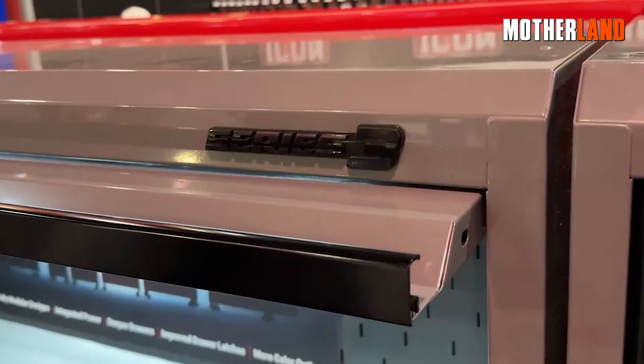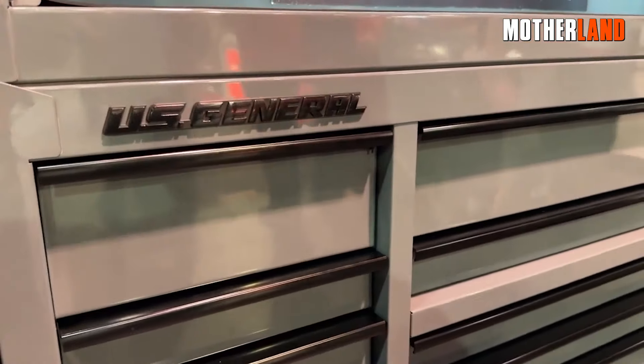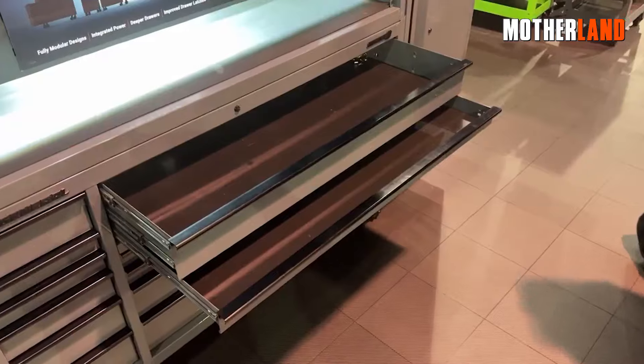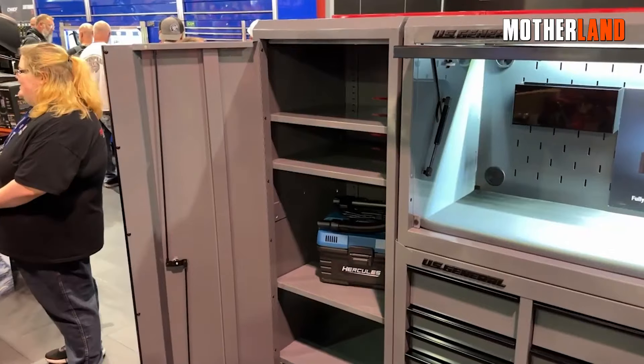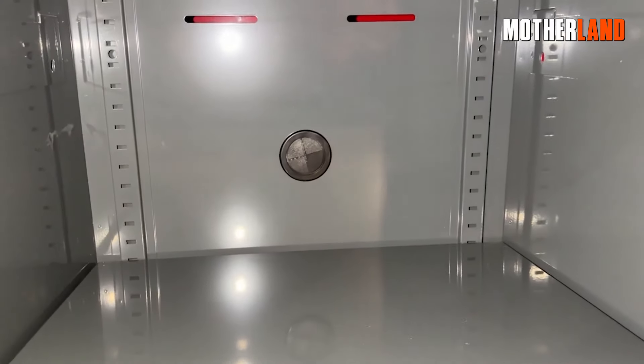While Harbor Freight doesn't deal in actual firearms or ammo, gun folks can find some useful storage there. They've got metal and plastic ammo cans, gun cases, and even safes. Some of their cases are similar to the ones Pelican makes, fitting both rifles and handguns. And if you're into reloading, they've got tumblers and spare parts like belts ready to go.